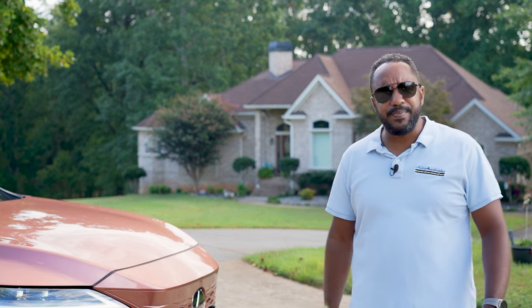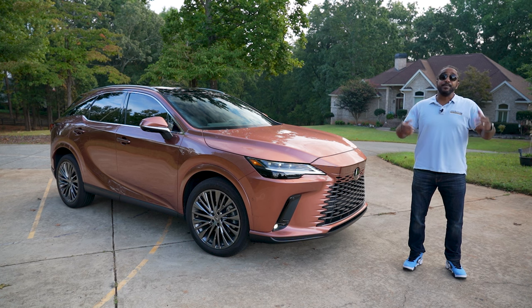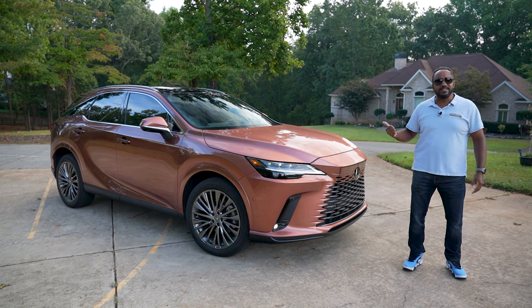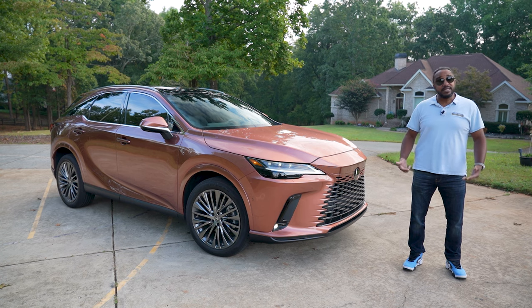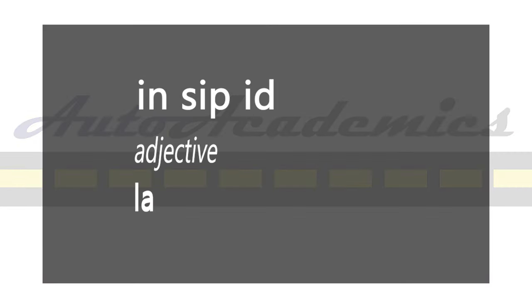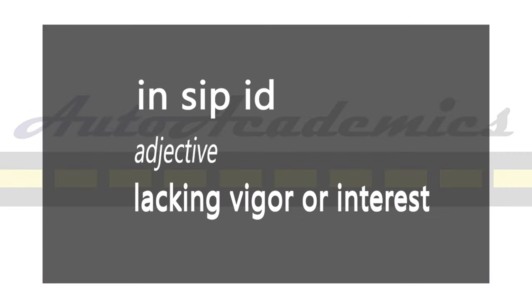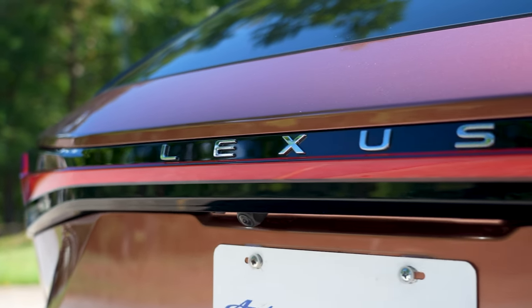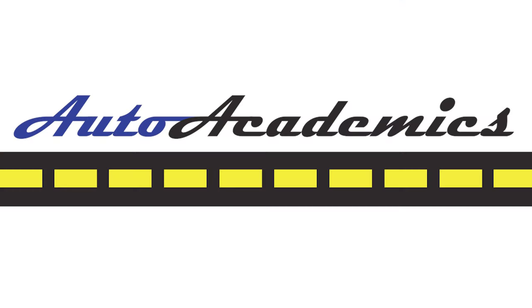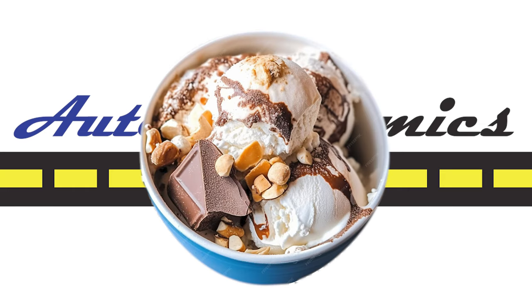Lexus made their somewhat insipid yet still very good RX even better. I'm Chris from Auto Academics and today we're going to take a look at this totally redesigned 2023 Lexus RX 350 Luxury. If you didn't know, insipid means unexciting, basic — or vanilla would sum it up. And while that might sound harsh for something as unoffending as the RX, lots of people like vanilla. But isn't Rocky Road more exciting?